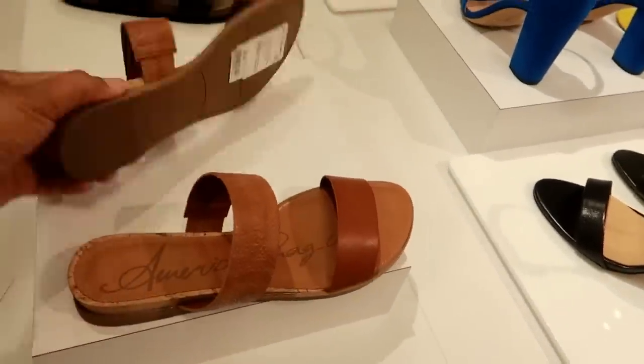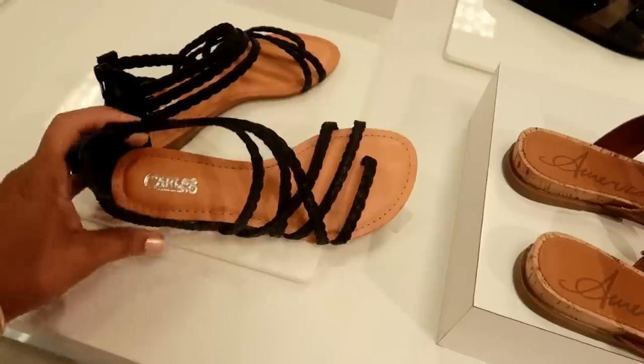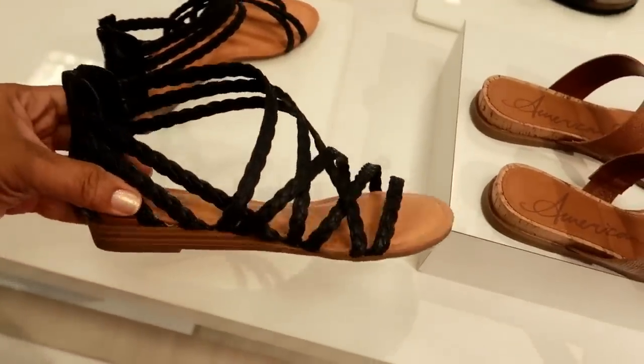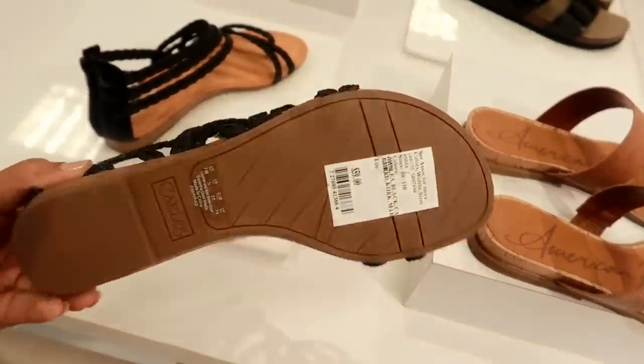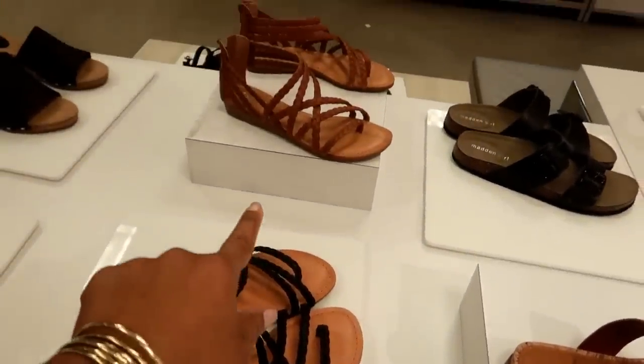American Rag for $39.50. Carlos Santana — I like these. $59, these are cute. And they have those in black and brown.